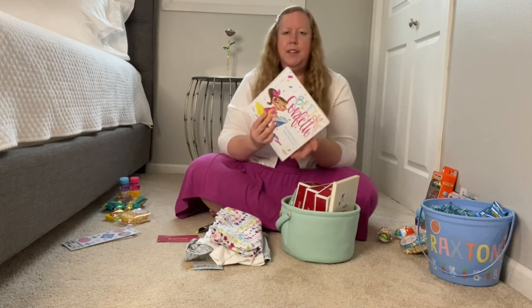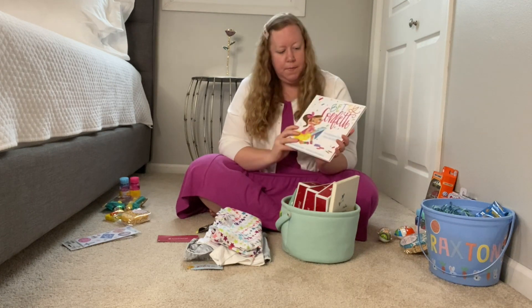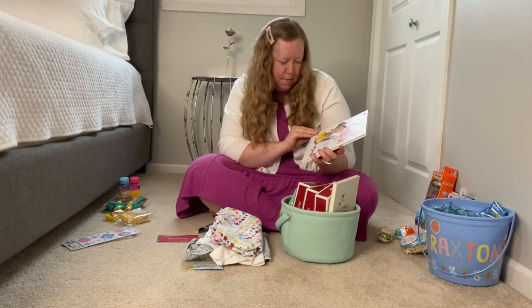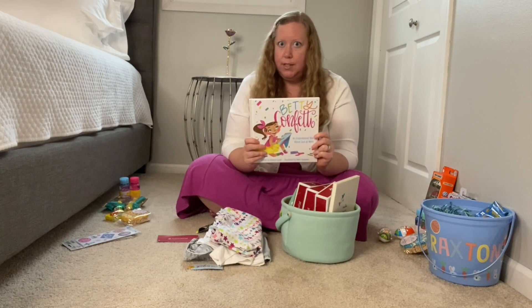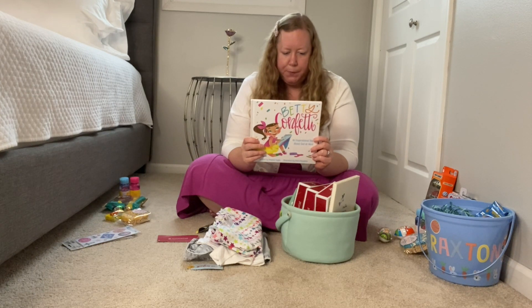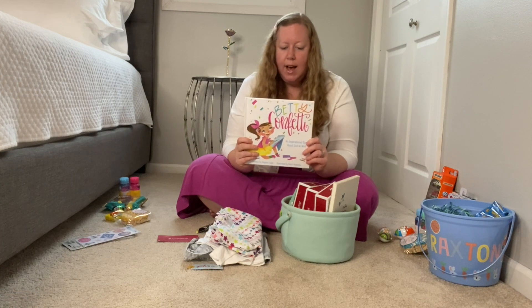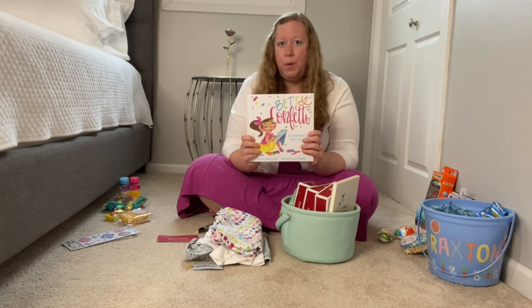Then I found this book. It's called Betty Confetti, an inspirational story about God at work written by Megan Taylor. It says Betty loves to create art, yet when she tries her hardest she makes mistakes. But that doesn't stop Betty — she finds a surprising way to turn her mistakes into beauty and fun. She learns that when we give our imperfections to God, he will make something beautiful out of them. I thought that sounded like something Karis would really enjoy reading.